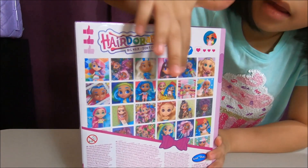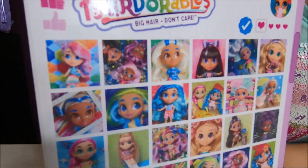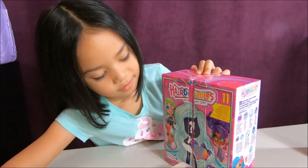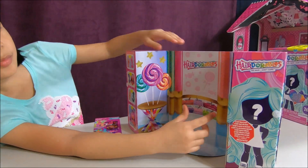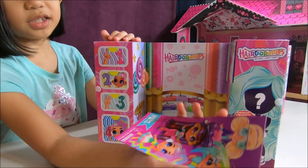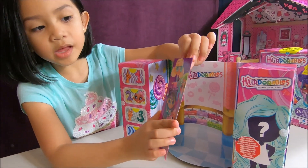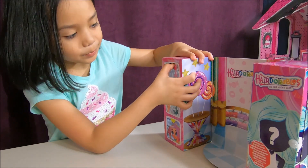So this is what you can get. Let's open it now. Whoa! It's an ice cream store. It says Hair Doorables. Here is a checklist where you can check your dolls if you have them or you don't. Now let's get them out.